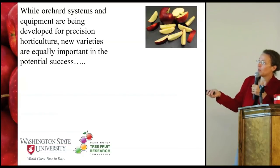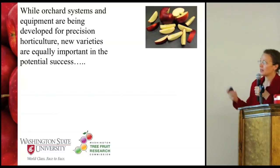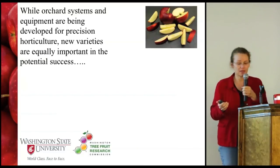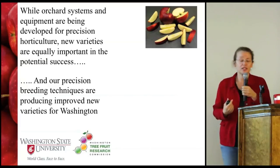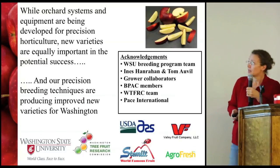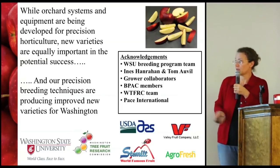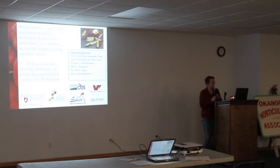In conclusion, orchard systems and equipment are really being developed for precision horticulture, but it's really important to think about the new varieties you include in that. The precision breeding techniques we're using here at WSU are really helping to produce new improved varieties for Washington. I want to acknowledge all the collaborators on the team — we couldn't do the work without them — and our funding sources as well. Thank you, and I'm happy to take any questions.